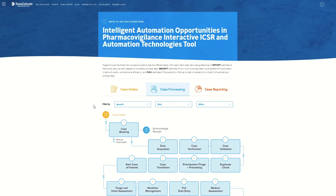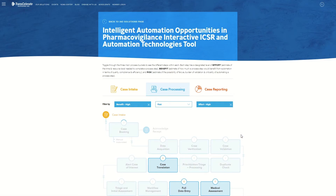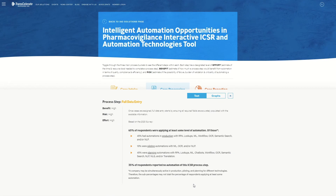For our first example, we are interested in looking at a case processing step that has a high expected benefit from automation and currently requires a high level of effort to execute. By using the filters, we identify full data entry as a step fitting that opportunity profile. We can click on that step to get more information. To the left, we see the opportunity profile for this step based on our 2018 survey. To the right is the step description for our corresponding ICSR paper. The heat map from that paper indicated that approximately 40% of our member companies were already applying automation to this step in some way.